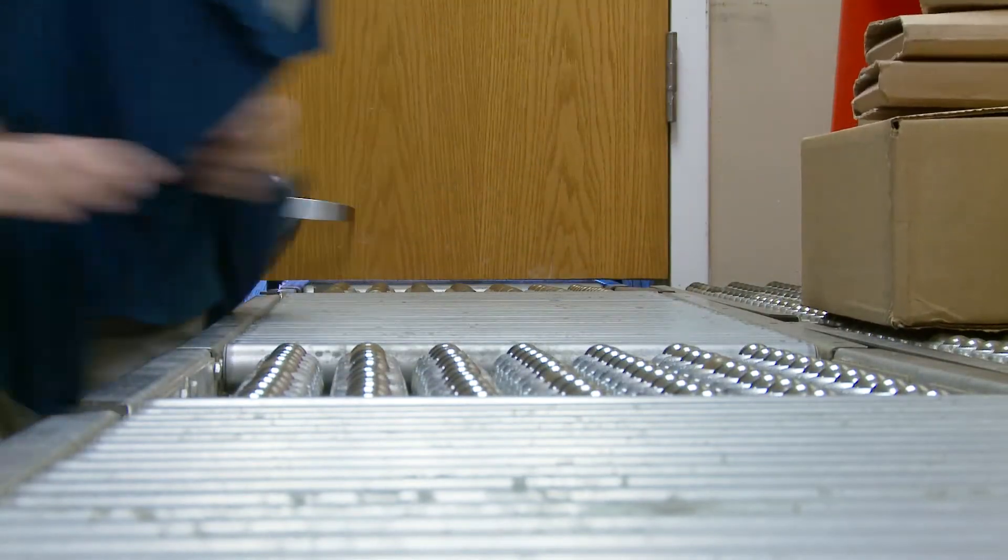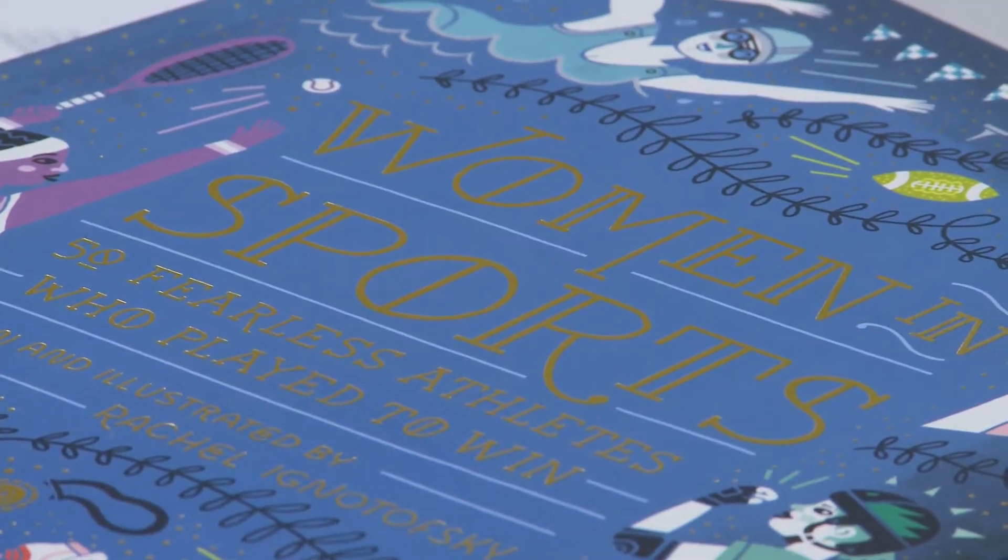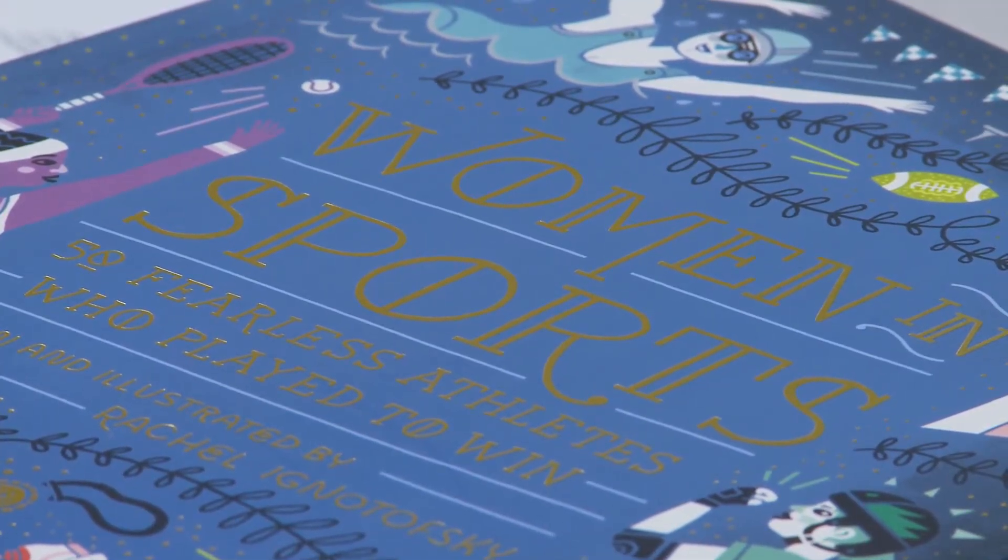Sometimes publishers will change the title of a publication between the time they first let us know about it and when it's actually in print. So we make sure that the title's accurate and subjects are given.